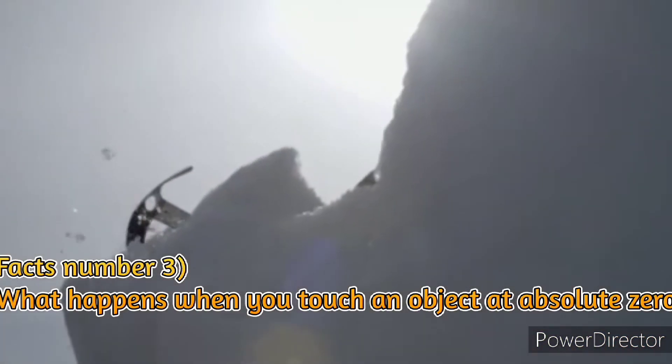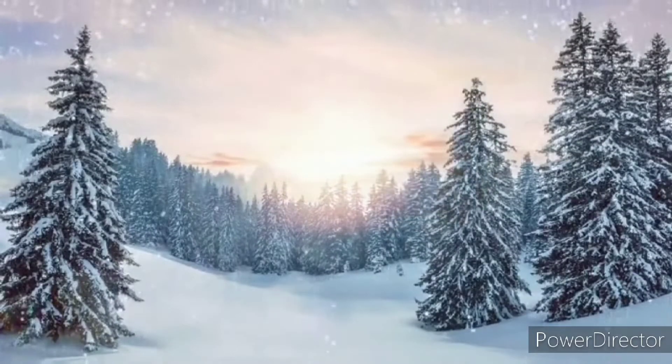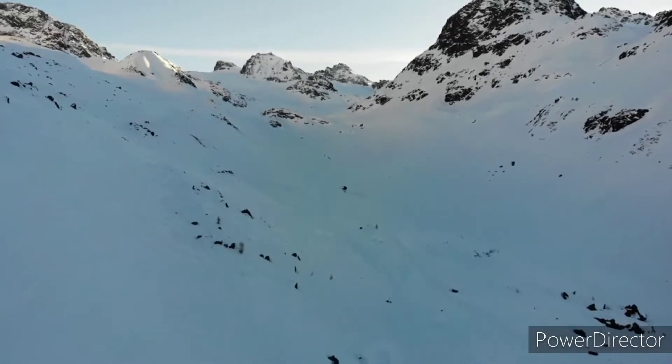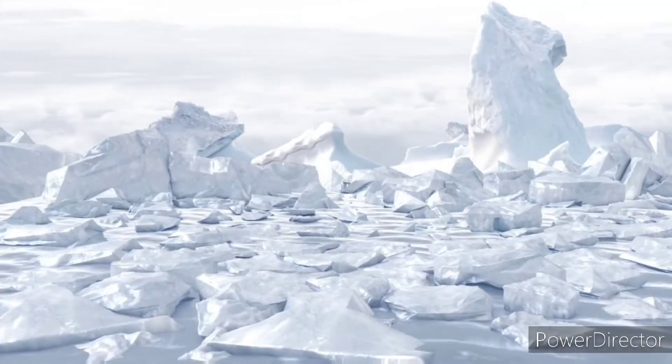Fact number 3: What happens when you touch an object at absolute zero? Absolute zero is pretty darn cold — minus 273 degrees Celsius, or minus 459 degrees Fahrenheit. Actually getting something to that temperature isn't too difficult: take out any gas that could still be present so your sample won't explode, cool it down in a vacuum chamber, and then suspend it with superconducting magnets. If you do all of these things, you can get your substance down to around one ten-thousandth of a degree above absolute zero.